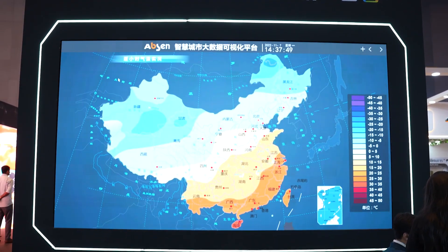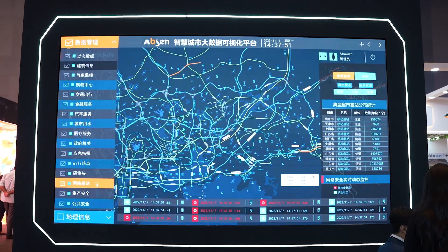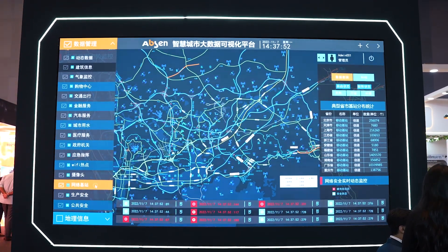This particular series is not only meant for command centers, it is also meant for luxury living, virtual simulation and broadcast studios.